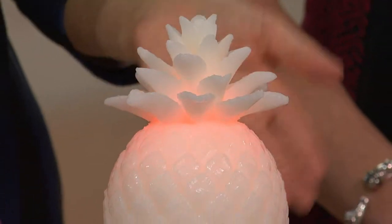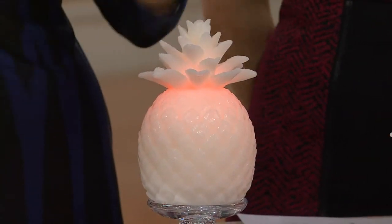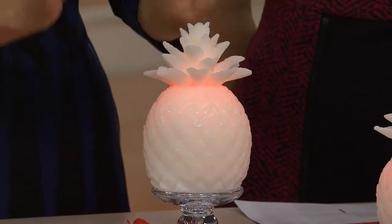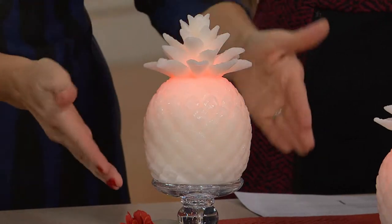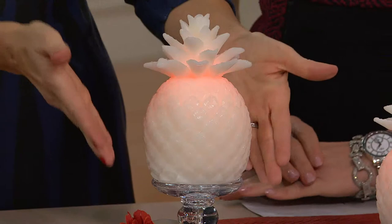Maybe you don't want a lot of color, maybe you don't want a lot going on. Sometimes there's nothing better than just a pure ivory — something that's going to work in every room. Maybe it's the room you get ready in, where you put your perfume on and your makeup and you want a little bit of light, or it could be the kitchen.